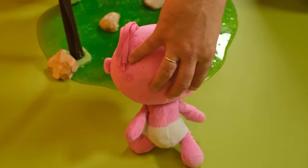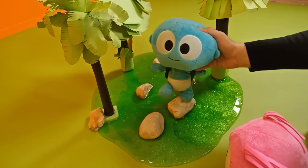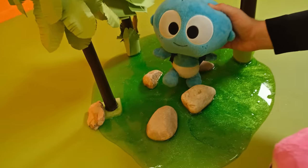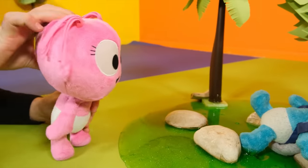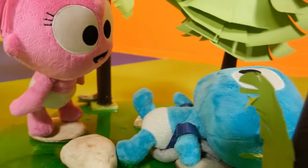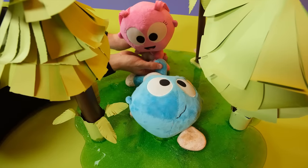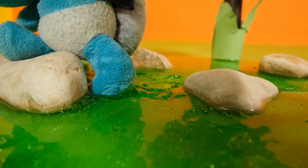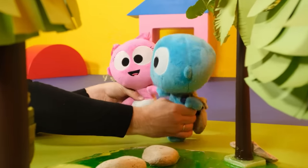Very good, Gaga. Now it's Gugu's turn. Be careful, Gugu. Uh oh. Gugu fell into the slimy swamp. It's too sticky to get out. Gaga, can you pull Gugu out? One, two, three. You did it, guys.